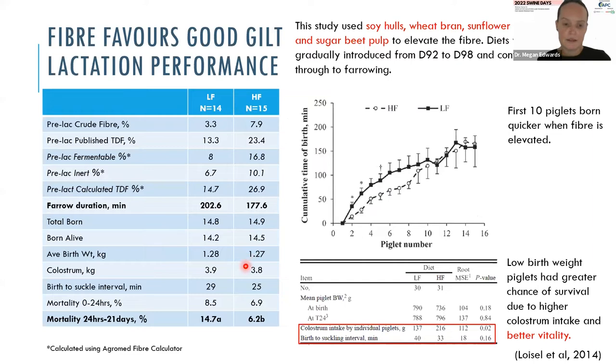A similar study done in France used very high fibre in the last few weeks before farrowing. They found no influence on colostrum volume, but the farrowing process was much faster — the first 10 pigs were born much quicker, meaning those pigs could reach the teats and suckle colostrum sooner. The big advantage was for low birth weight piglets: colostrum consumption went from 140 grams up to 220 grams when sows were offered fibre in transition, and time to first suckle was significantly reduced, increasing survivability, as clearly demonstrated in the mortality data.